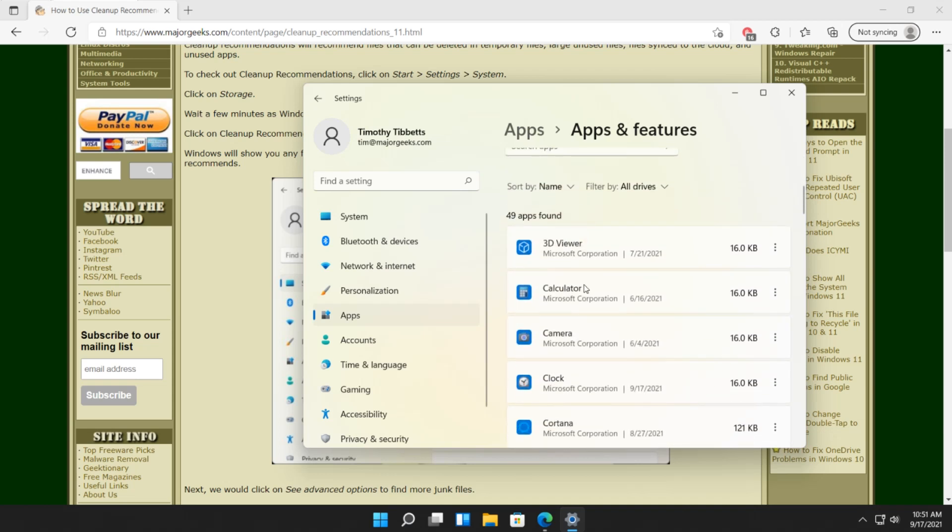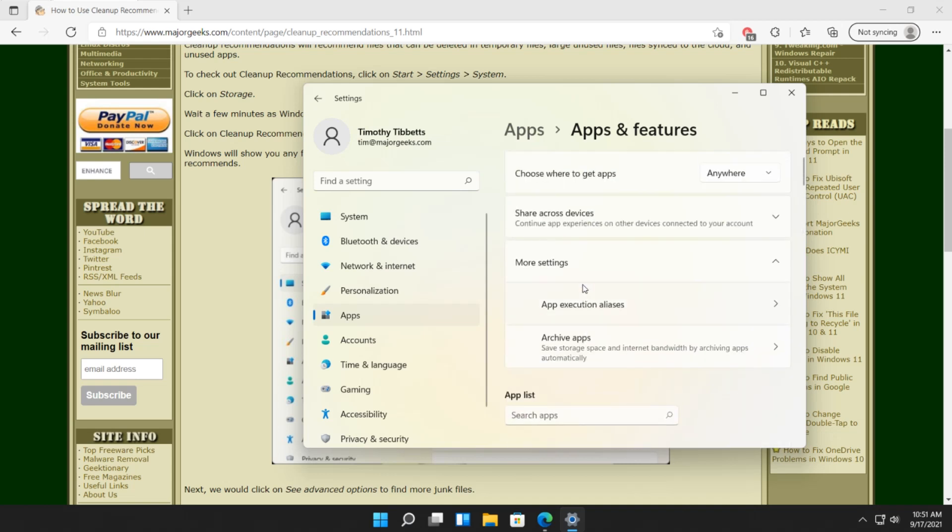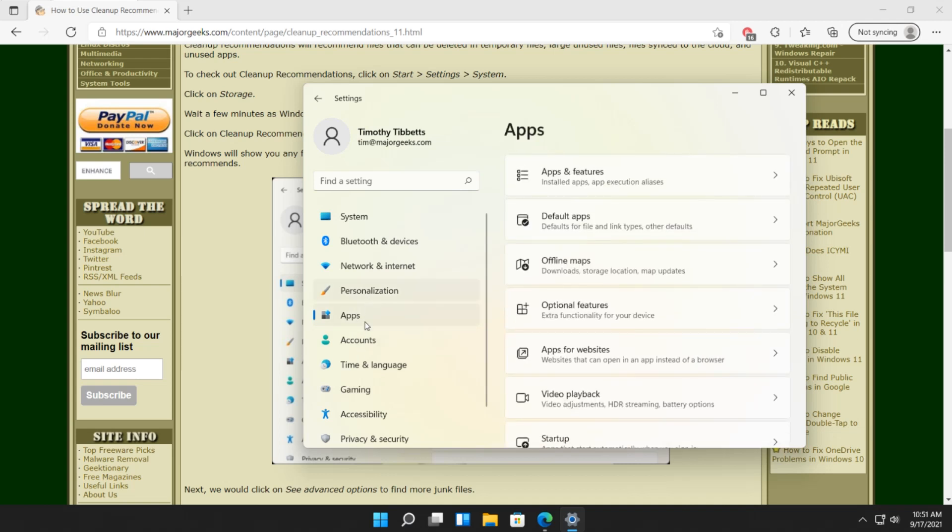Alright, so once again I'm just ready to kill the video. It's your apps and features — it drags all over the place, you can't get back, we're not even in the same spot anymore. You click into one place and you're gone. It's just horrible.